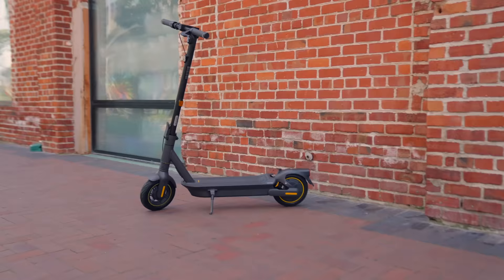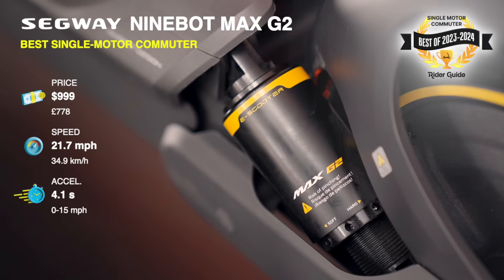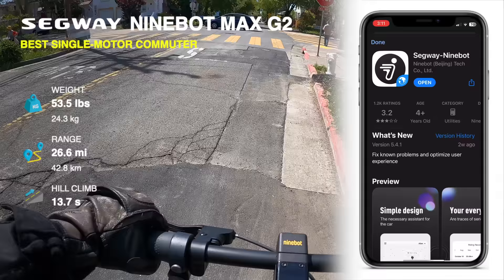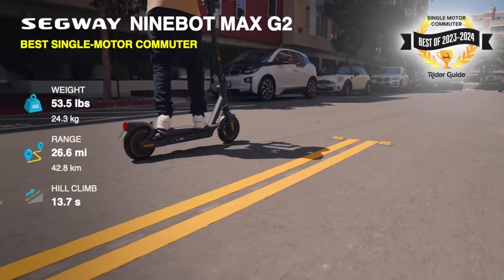Segway Ninebot Max G2, best single-motor commuter. The original Ninebot Max set the industry standard for long-range and reliability. We expected the new G2 would be a Ninebot Max with suspension, and we got that — but the suspension was way better than we expected, and so was the range. New additions include turn signals and a much-improved app featuring Apple Find My. The G2 is great for new riders, though we bumped it to intermediate class because it now weighs almost 54 pounds. If the G2's price and weight feel out of reach, there's the lighter and less expensive F2 Pro.